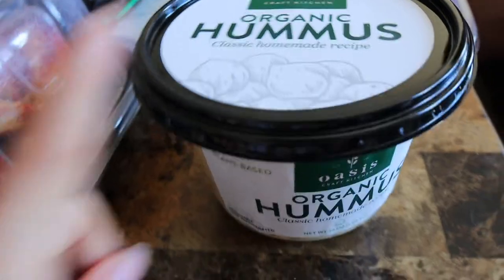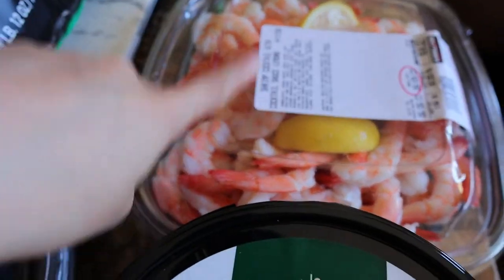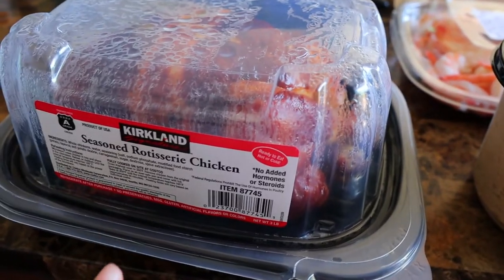Okay, I'm home. I'm gonna do a little haul. All I got from Marshall's are these lashes — they're the Ardell Demi Wispy ones. I got four for eight dollars, which I think is a pretty good deal. Then from Costco I got this giant thing of hummus, some shrimp cocktail which I'm so excited to eat, pita chips, and of course the rotisserie chicken because it's so good.